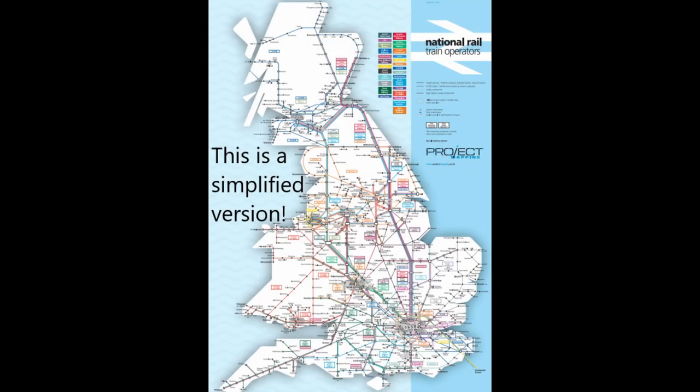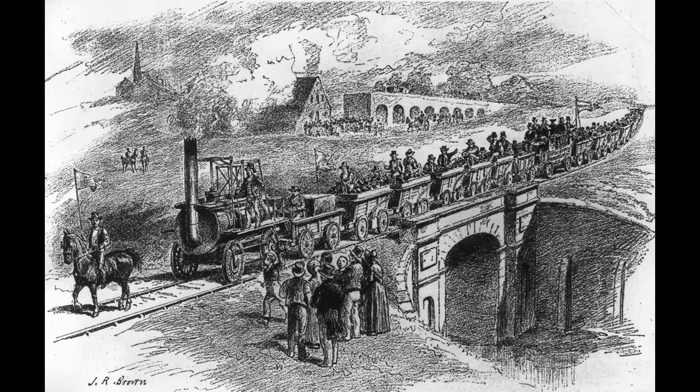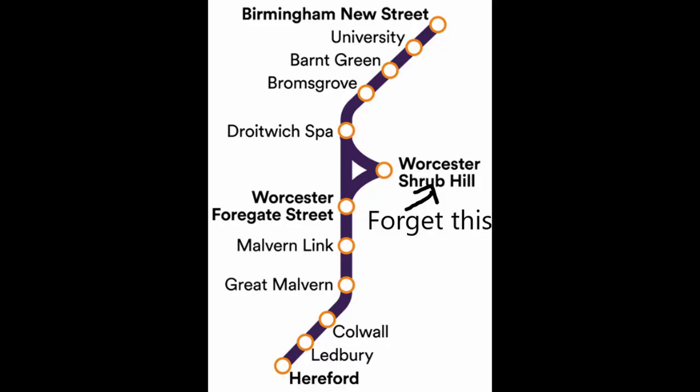Britain's railway network is one of the most extensive in the world, and it's the oldest too. As a result, there are many secrets and little facts that have been lost to history, and I think let's try and uncover some today, on an important artery, the Birmingham to Hereford mainline.